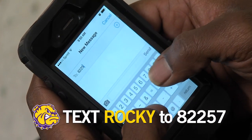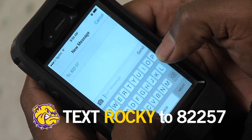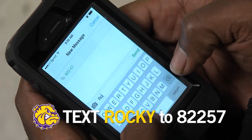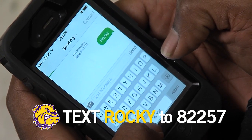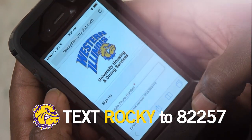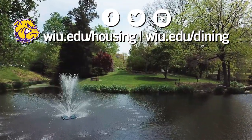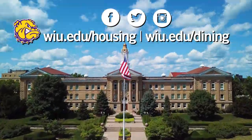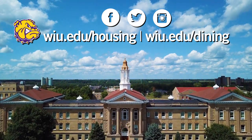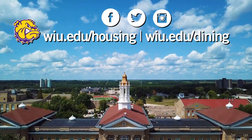And one more thing — if you text Rocky to 82257, you'll get text messages about special events and limited-time offers in the dining centers. If you have any questions about housing or dining, there are several ways to stay connected. We hope you are excited to begin your on-campus experience at Western Illinois University.